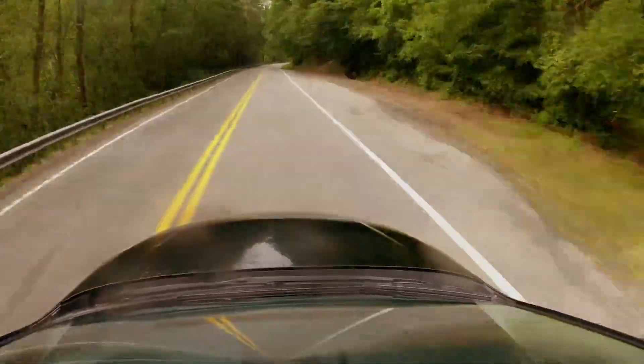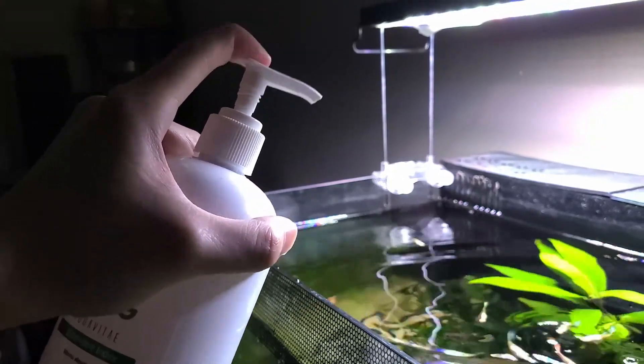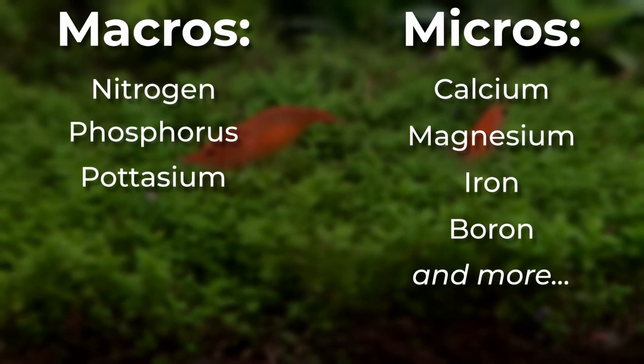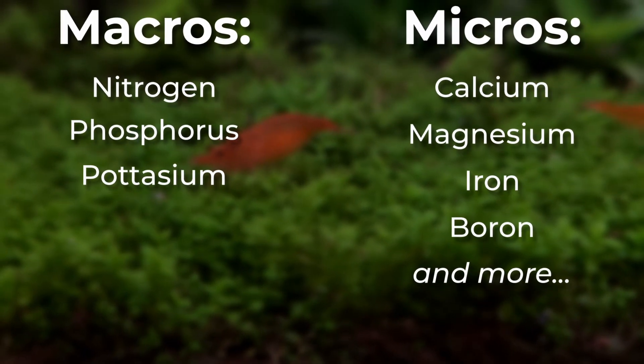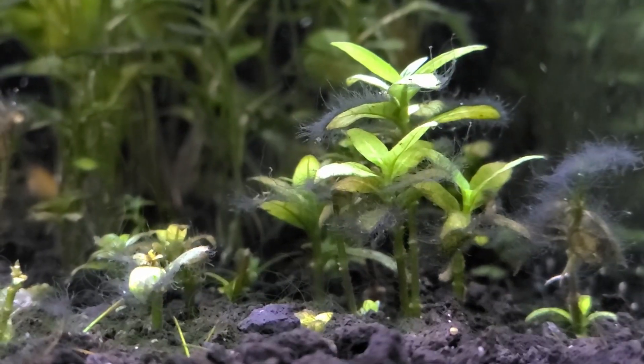But even with the best route, a road trip can still go wrong if you don't have enough fuel. Just as your car needs fuel to keep going, your plants need nutrients to grow and thrive. They need a variety of macro and micronutrients. If your plants are deficient in any of these nutrients, they may start to show signs like yellowing leaves, slow growth, or even death.